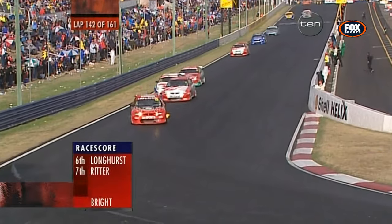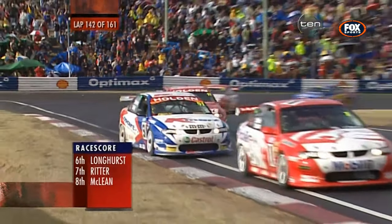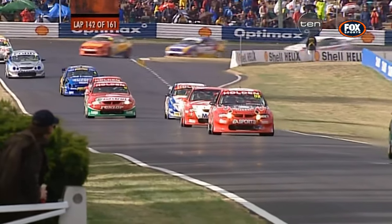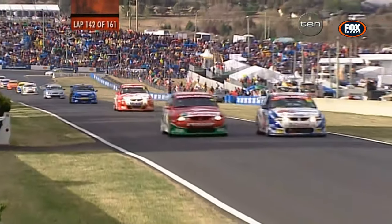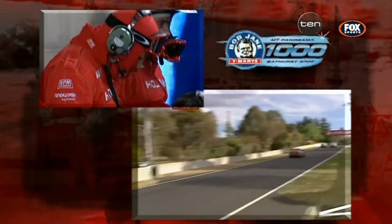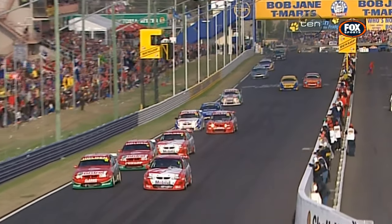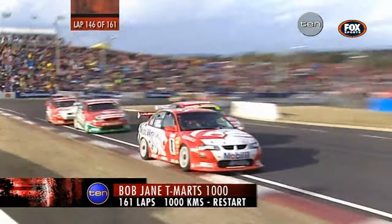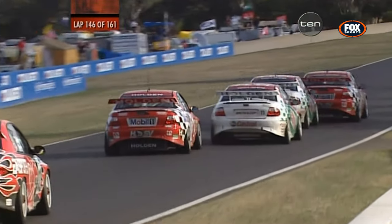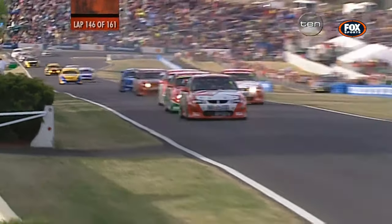Craig Lowndes comments: these are very difficult driving conditions. Look, Rick Kelly has done a fantastic job this weekend — he's full of confidence, but in these conditions you've just got to keep your head on your shoulders. Scaife takes aim straight away at the restart and rejoins in first position — gets a little touch, I think, from Stephen Richards in car 16, but Scaife's gone out to the front. Could that be the turning point of this race? 16 laps to go.